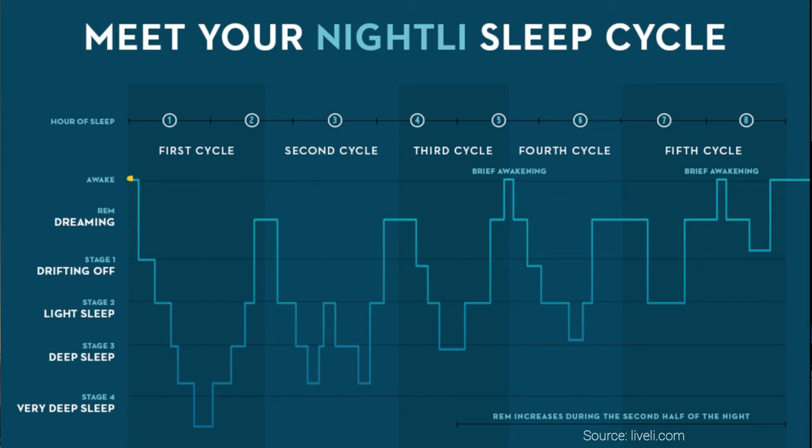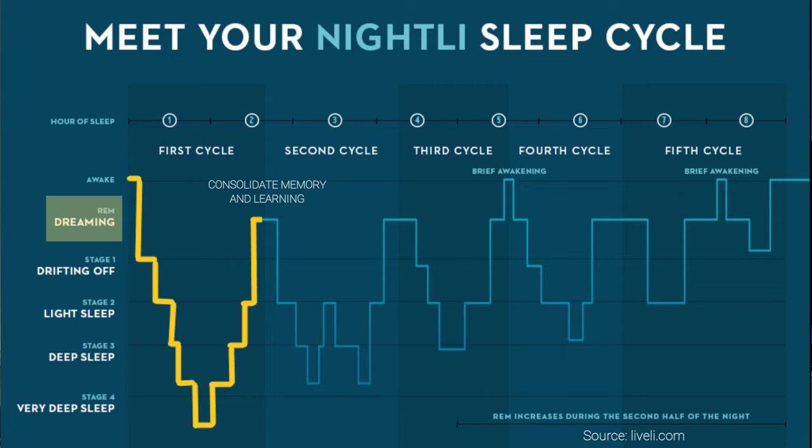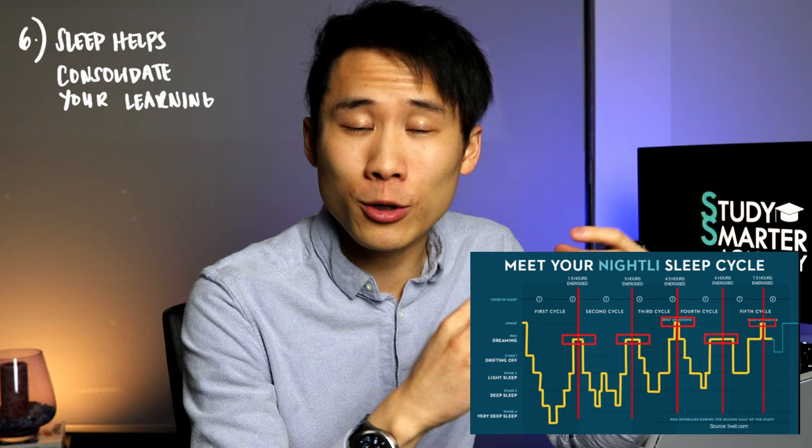Number six: sleep consolidates your learning. When you sleep, you go through deeper and deeper sleeping stages until you reach the REM stage, where you consolidate memory and all the learnings from the day — essential for learning and proven by many studies. Make sure you have enough sleep. Marty also notes that no one ever makes money telling you to go to sleep, which is why no one talks about it. You can also check out more about finding and optimizing your own sleep cycle.